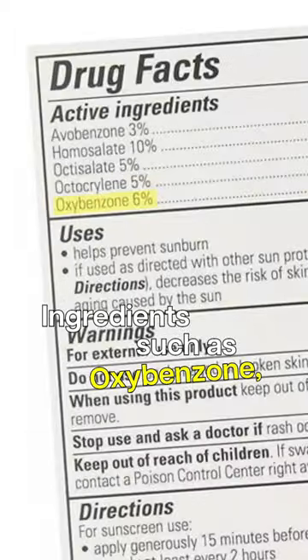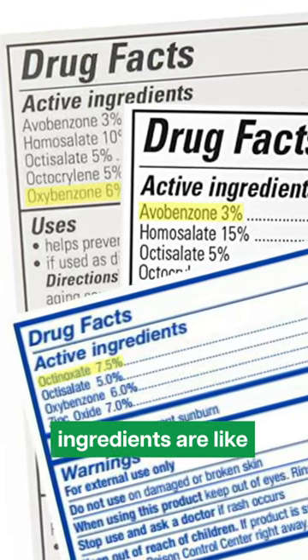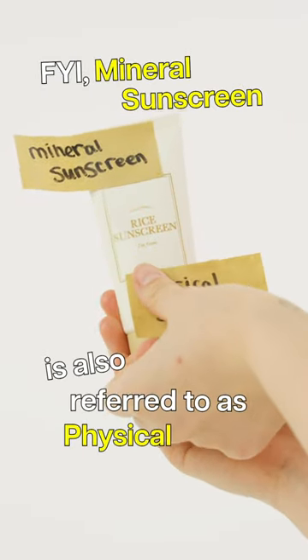Ingredients such as oxybenzone, avobenzone, and octinosate may cause eye stinging and burning. Since these ingredients are like chemical filters, we'd recommend mineral sunscreen instead of chemical sunscreens. FYI, mineral sunscreen is also referred to as physical sunscreen.